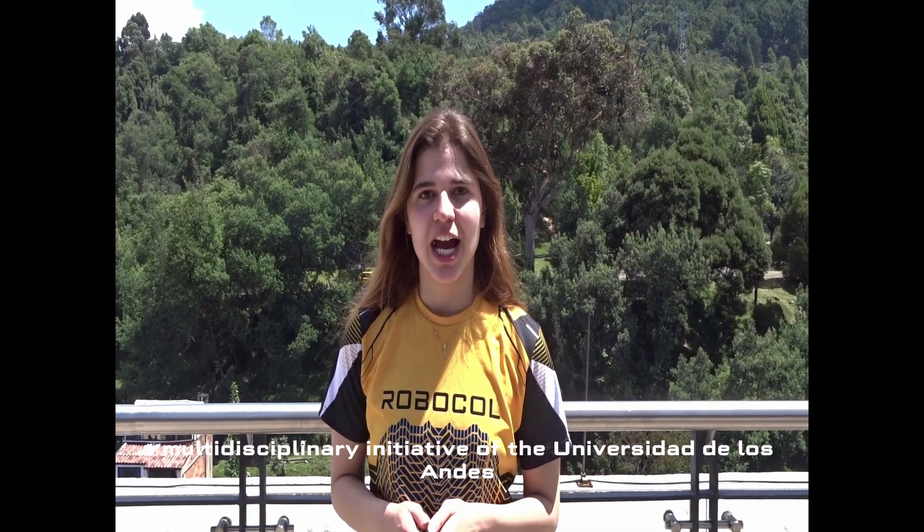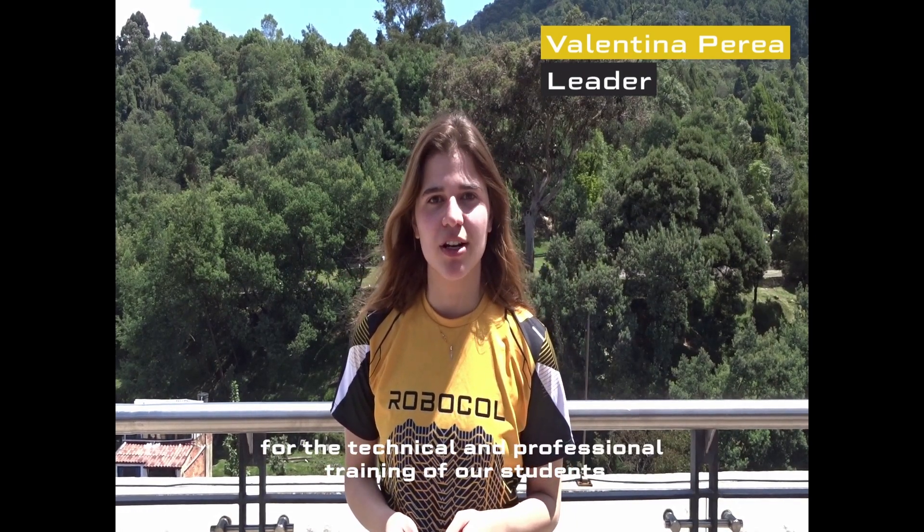Hello, we are RoboCorp, a multidisciplinary initiative of the Universidad de Los Andes, focused on the development of robotics for the technical and professional training of our students.